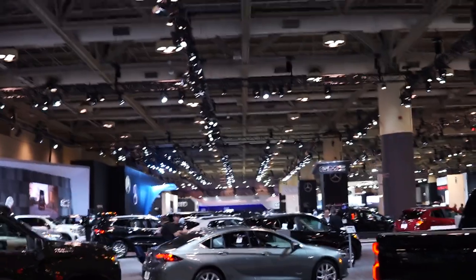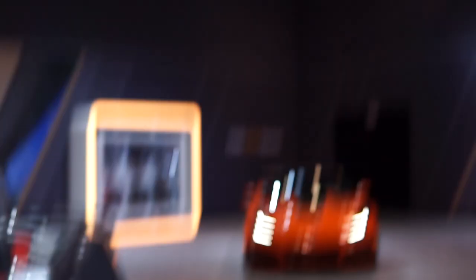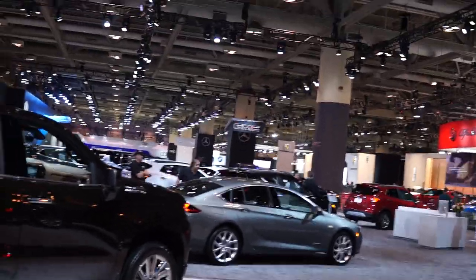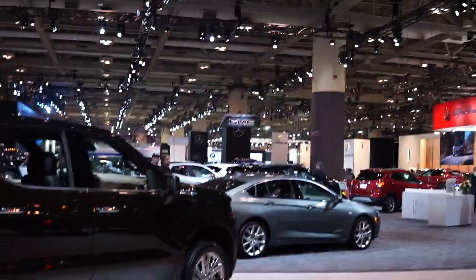We made it to the Chevy booth — this is the second hall and it's massive, absolutely huge. The Supra is over there and I haven't seen it yet. Everyone's taking pictures of the Corvette — it's beautiful. There's tons to look at and we haven't even gone through all of it yet. Let's take a look at more cars down here.